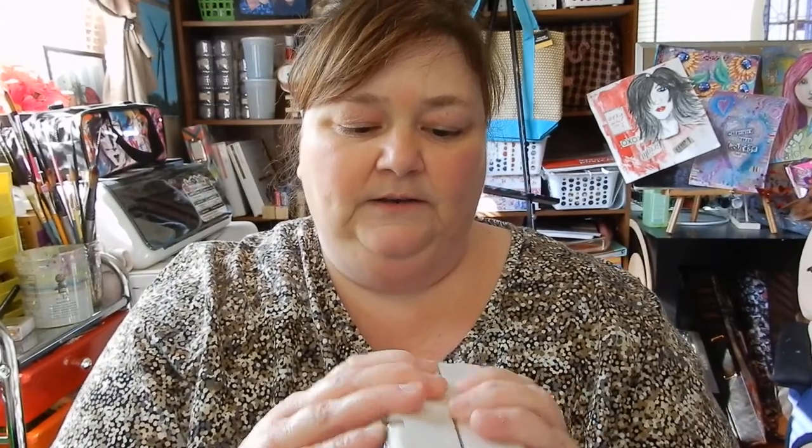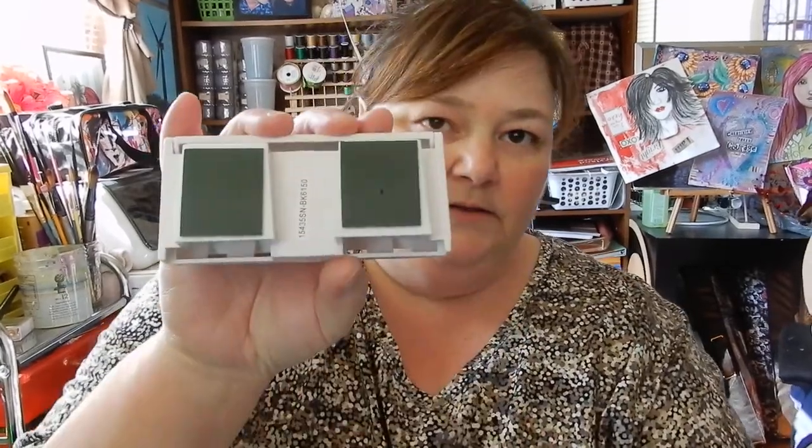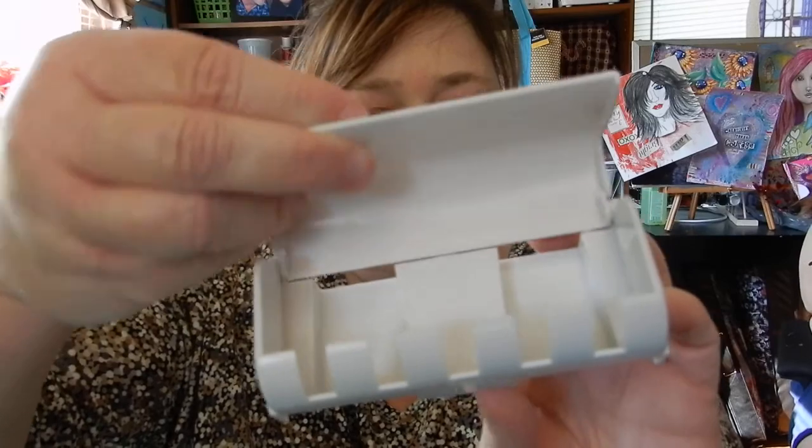It takes batteries. I already pulled it out of the package because I'm not a very patient person. You put your toothpaste in here, it stands up, you stick it down in there, then you put the front on and stick your toothbrush in — it pushes the toothpaste onto your toothbrush and hangs on the wall. It also came with a bonus toothbrush holder with little slots and a cover.